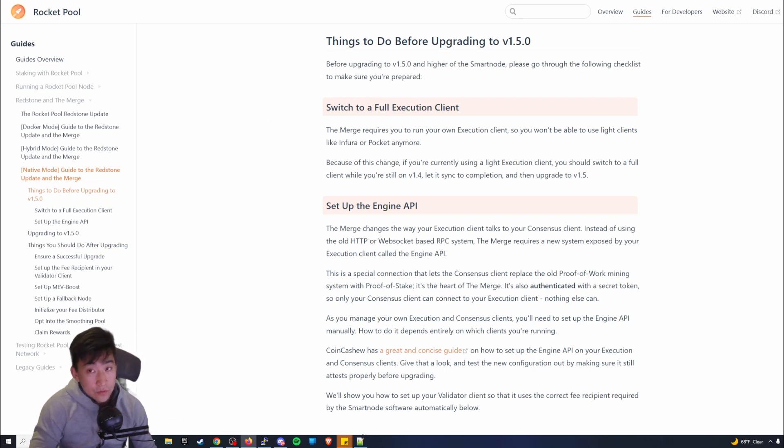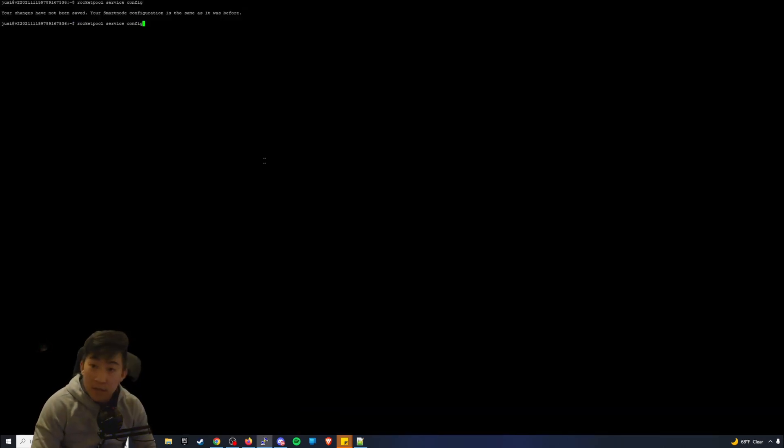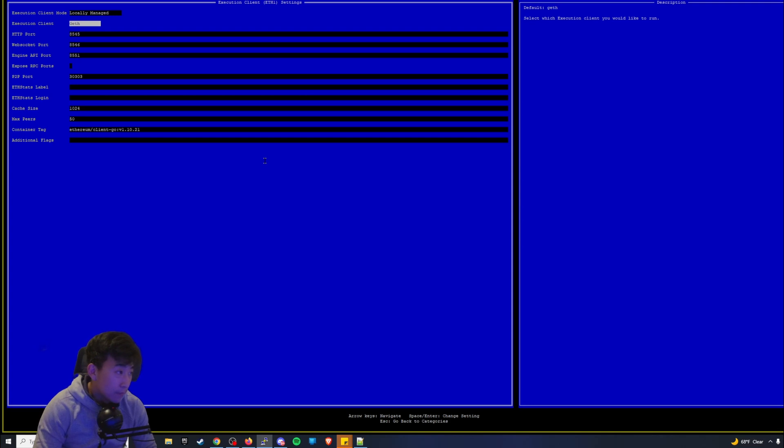If you don't know what you installed, a good way to figure that out is to go back to whatever guide you used to install Rocket Pool. An easy way is to type `rocketpool service config` — you'll be given a nice UI that Rocket Pool has designed where you can check your execution client. You can see right here I have Geth.